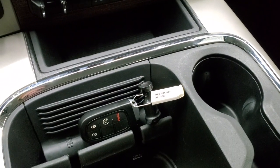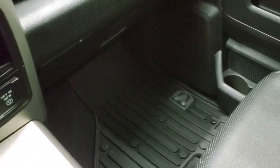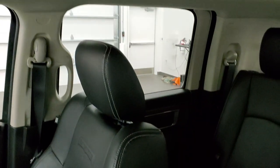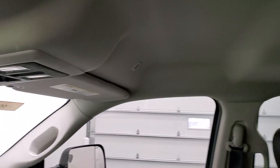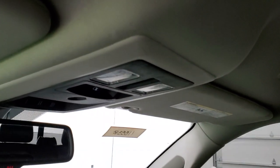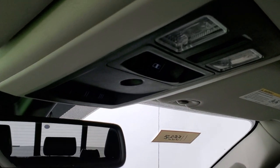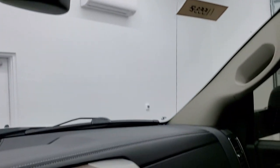This does have keyless entry with remote start. Passenger side floor mat and seat are in excellent condition as well. This truck has never been smoked in — smells very clean inside. The headliner is in excellent condition. You get map lights up there, a power sliding rear window, HomeLink buttons for your garage door and security systems, and 911 and assist buttons in the rearview mirror.